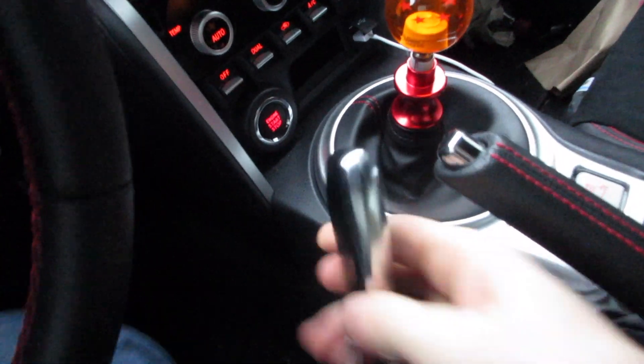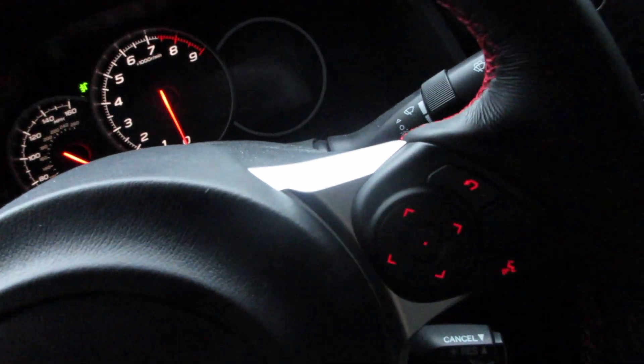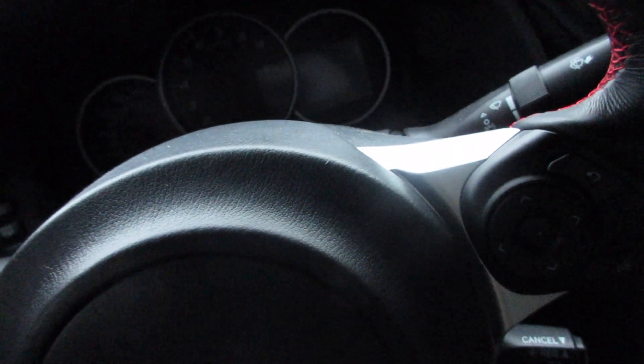Something really cool that I just found out about this car that I don't know if other BRZ/86 people know — if you touch your key fob against the start button... okay it doesn't want to do it. Come on, it was so cool earlier. Oh there we go, you gotta get it at a certain angle, but it puts it in accessory mode. I think it's kind of cool, just a little thing.